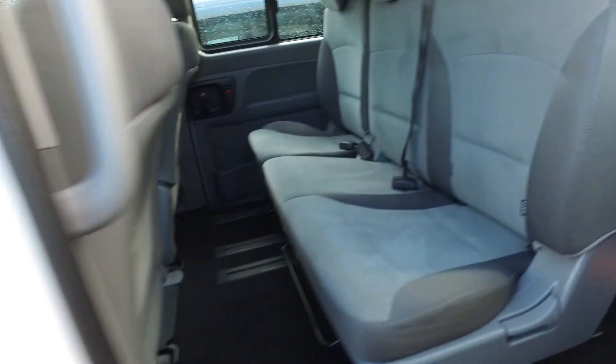Proper boot space — full size adult, easy to fit, and can fit my grandma's wheelchair in the back there, so no worries. The back seats have no stains as well.